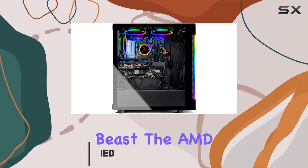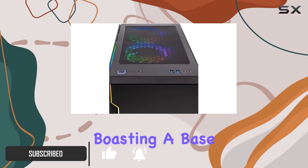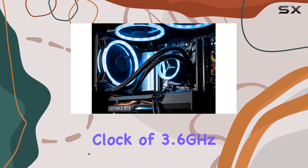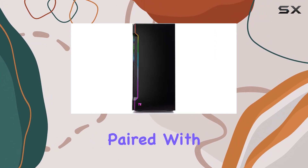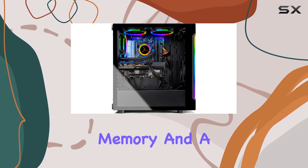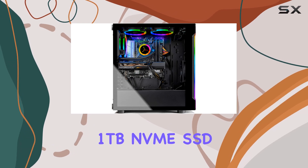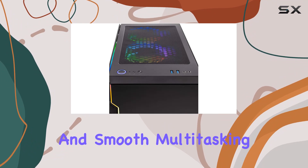Let's start with the heart of this beast — the AMD Ryzen 7 3700X 8-core processor, boasting a base clock of 3.6GHz and turbo boost up to 4.4GHz. Paired with 16GB of DDR4 3000MHz gaming memory and a blazing-fast 1TB NVMe SSD, this rig ensures lightning-fast loading times and smooth multitasking.